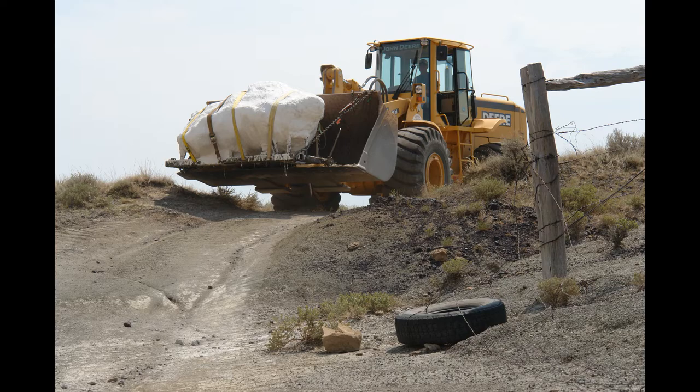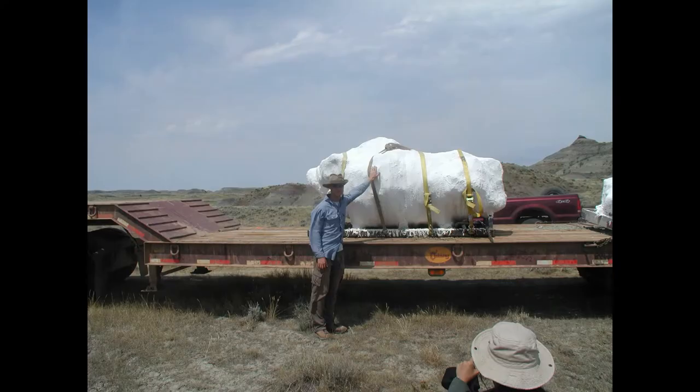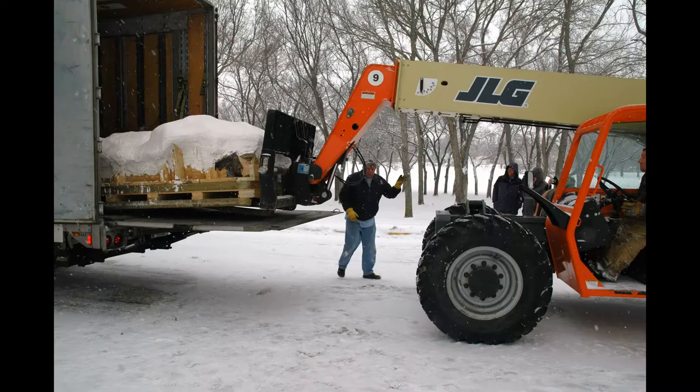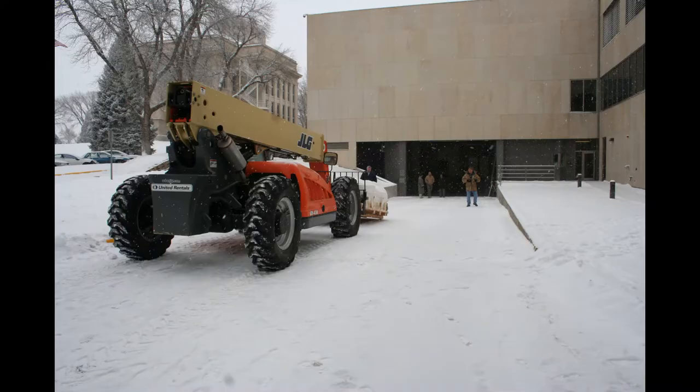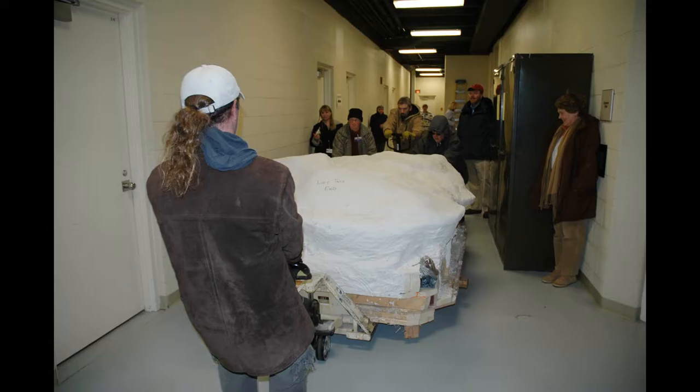Excavation of the specimen took place in 2004 and 2005, and the specimen was returned to Marmouth, North Dakota to a non-profit organization called the Marmouth Research Foundation. In the spring of 2008, Dakota arrived at the North Dakota Heritage Center and State Museum under the care of the North Dakota Geological Survey, where it has remained since, either undergoing additional preparation work or on display for the public.